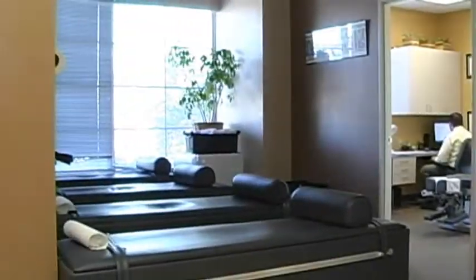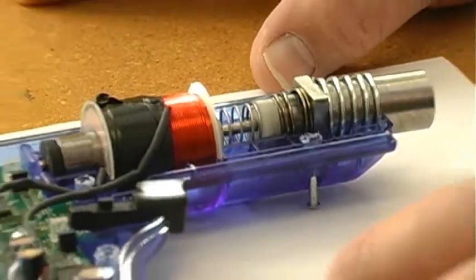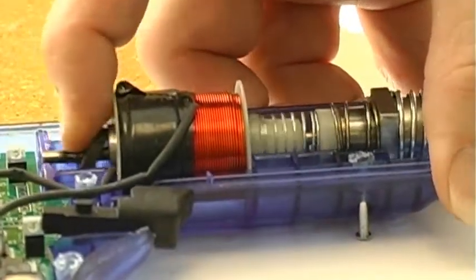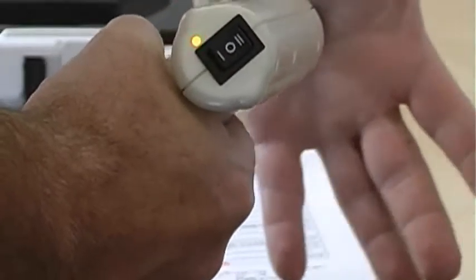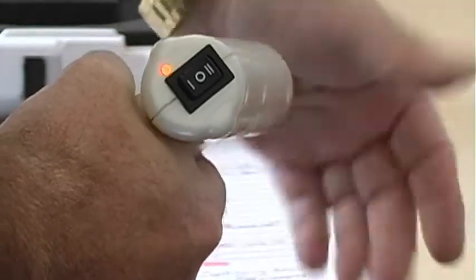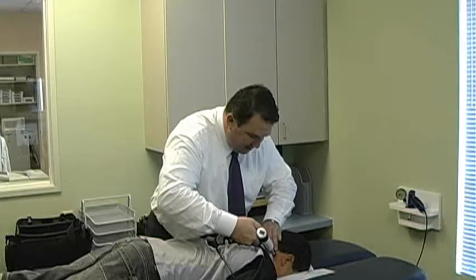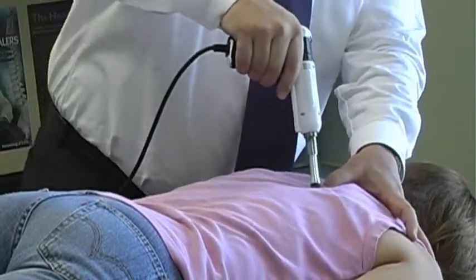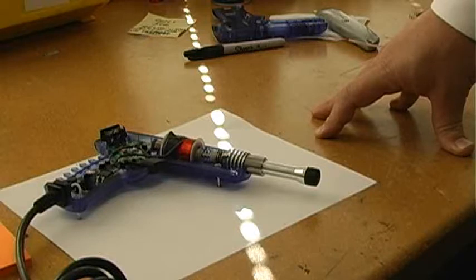We're going to show you how we use it on patients, too. This is the internal mechanisms of the adjusting instrument that we've developed. You can see where we have the solenoid and the internal slug that propels through the solenoid once there's an electromagnetic field created. The voltage comes from the circuit board, which is controlled by a computer chip sitting on the board. We can change the voltage of the force right here by means of this switch — low setting for the neck, medium setting for most of the spine, and high setting for the lower back. I applied for a patent on this device about four years ago and received a patent from the government.